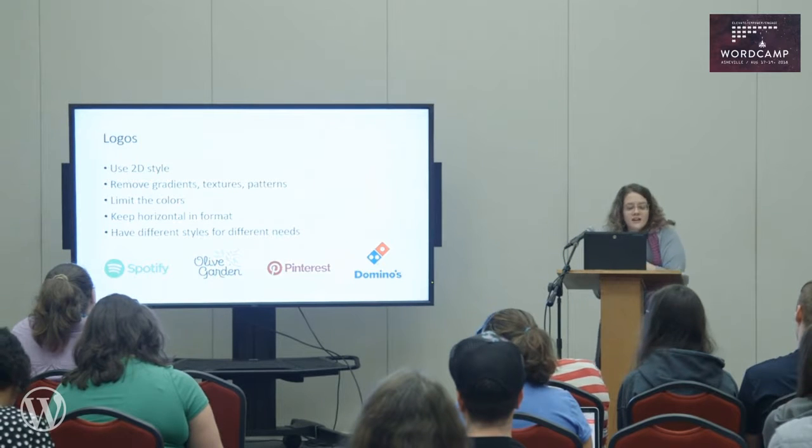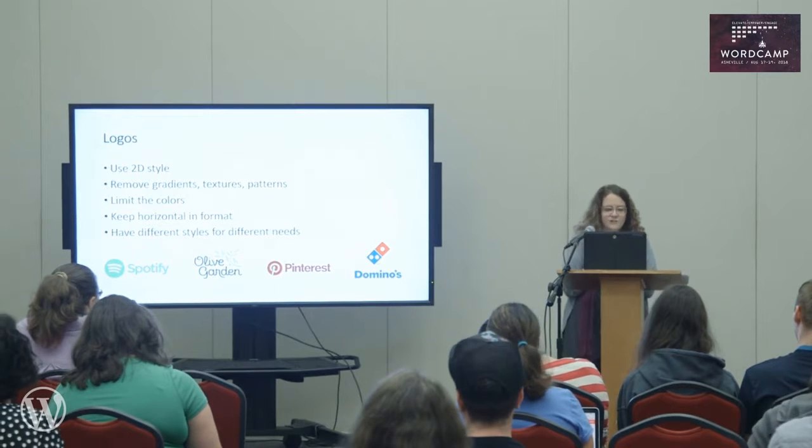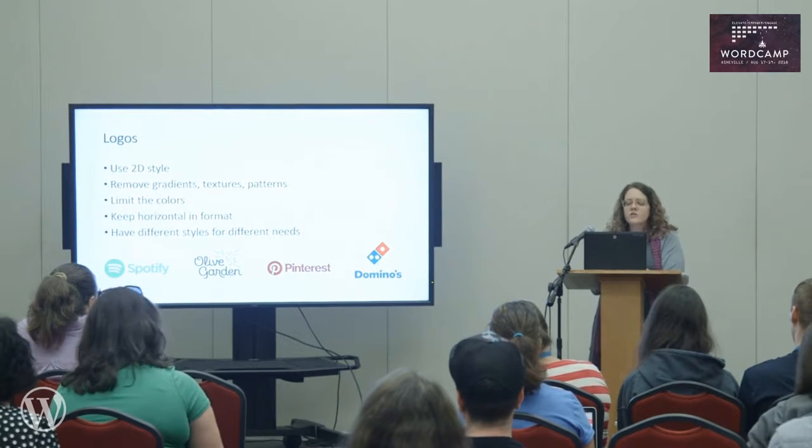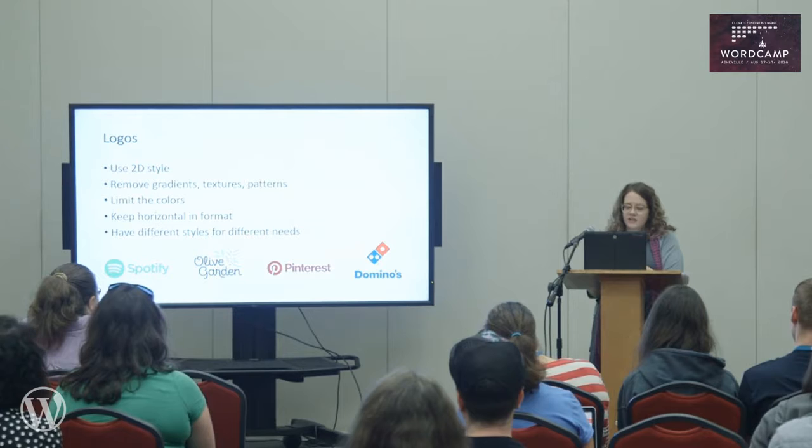For logos, use 2D style. Remove gradients, textures, and patterns. Limit the colors. Keep them horizontal in format if possible, or create different styles for different needs.